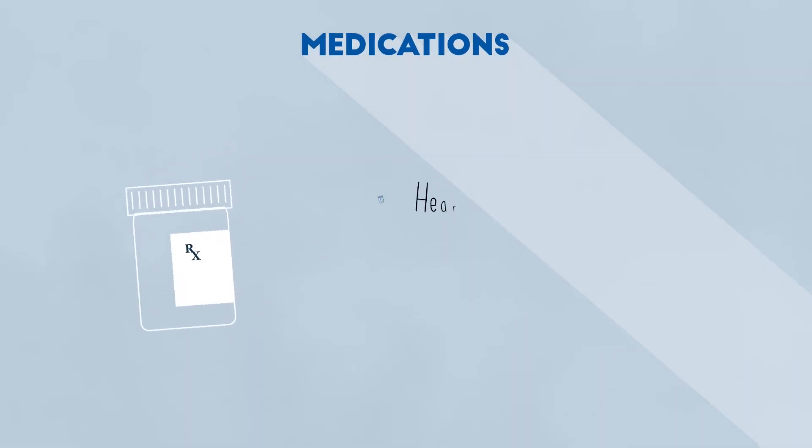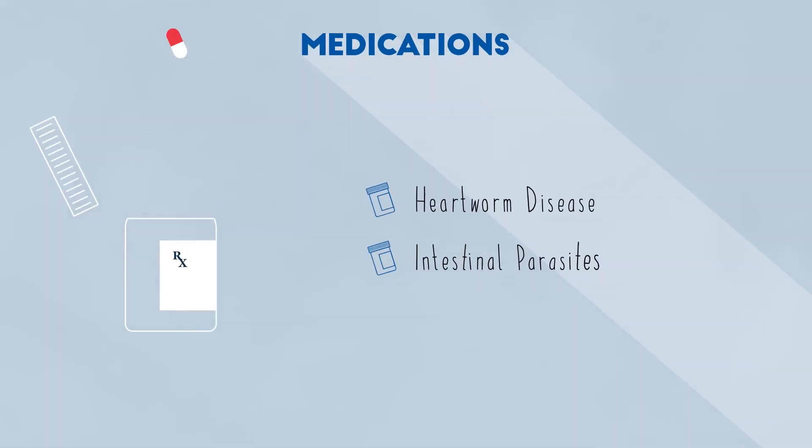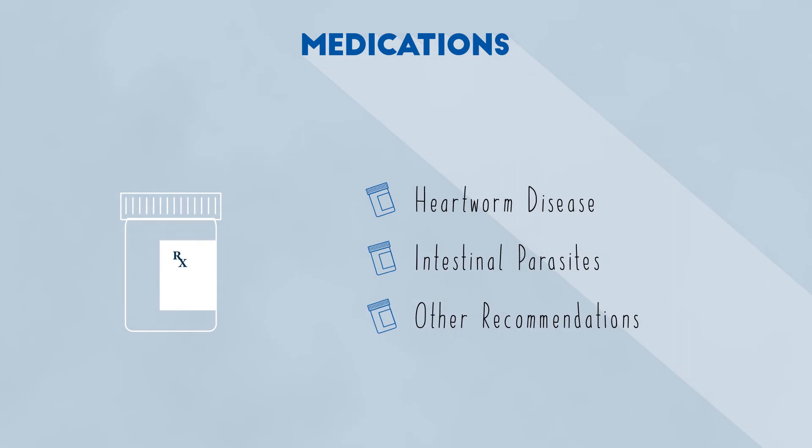Medications can prevent some conditions, like heartworms and intestinal parasites. We'll recommend products that fit you and your pet's needs.